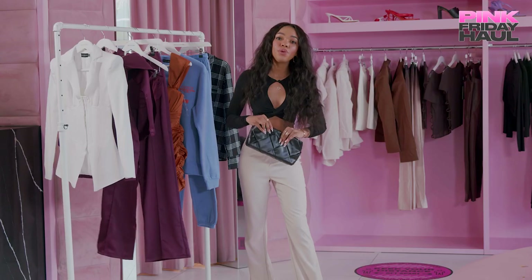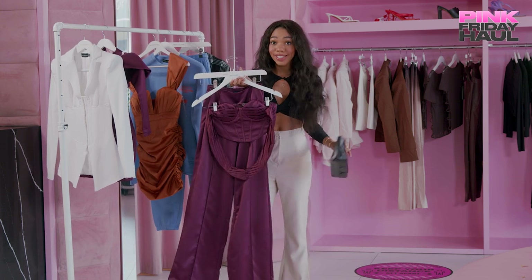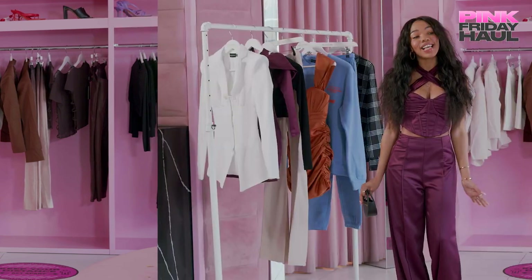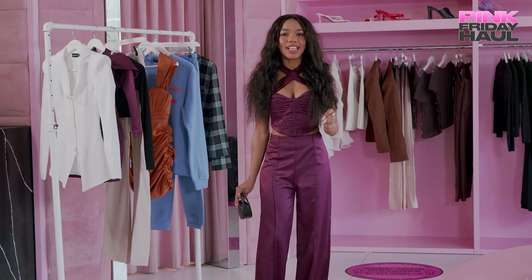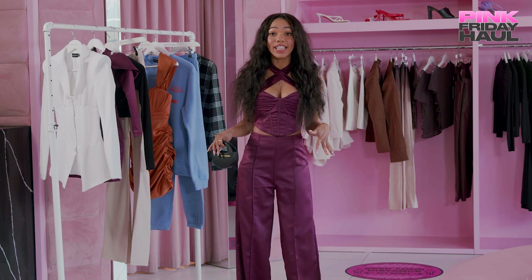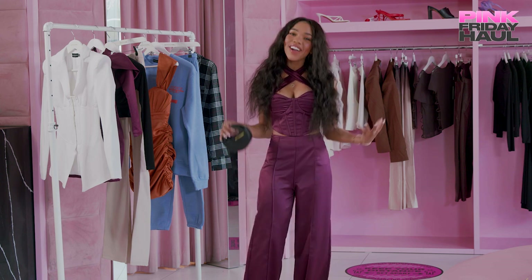Now it is time for look number three. This next outfit I'm super excited about because I love matching sets, and this look is giving pretty and plump. What I love about Pretty Little Thing is they are so true to size. As many of you know, I'm a super petite girl and it's really hard for me to find clothes that really fit me, but everything fits, which is incredible.